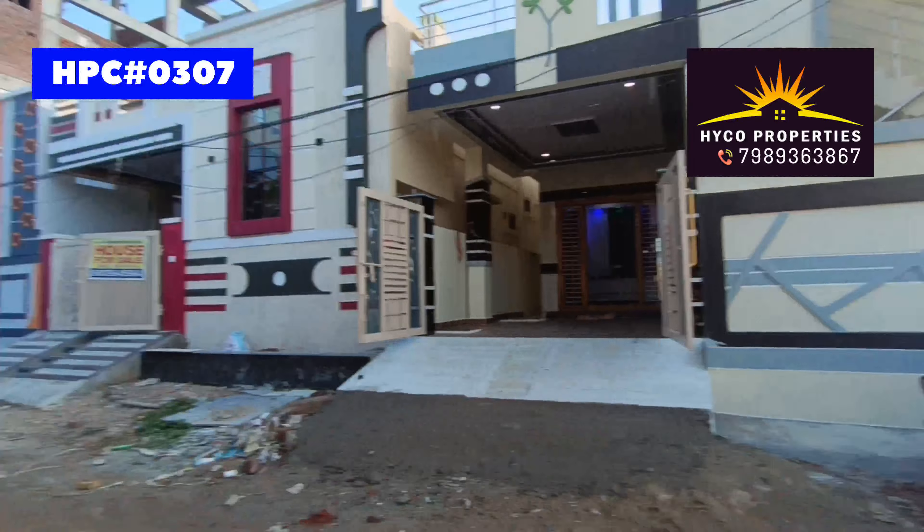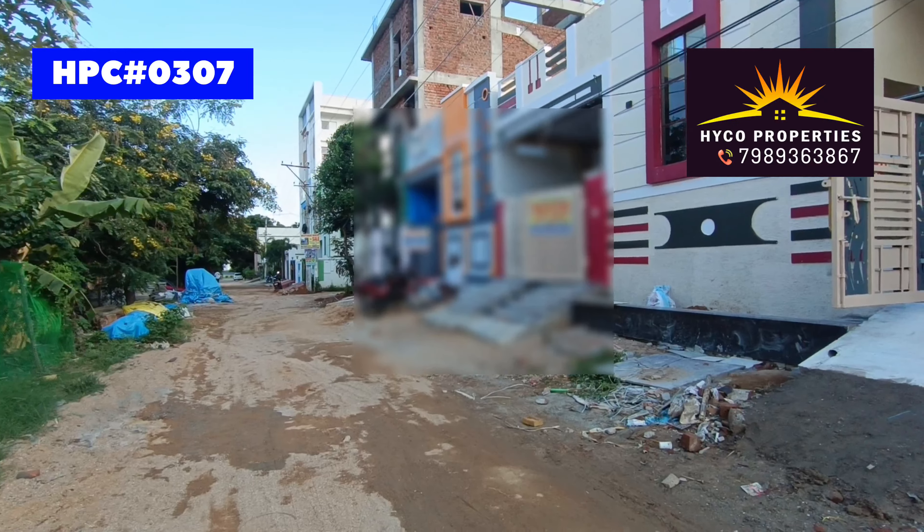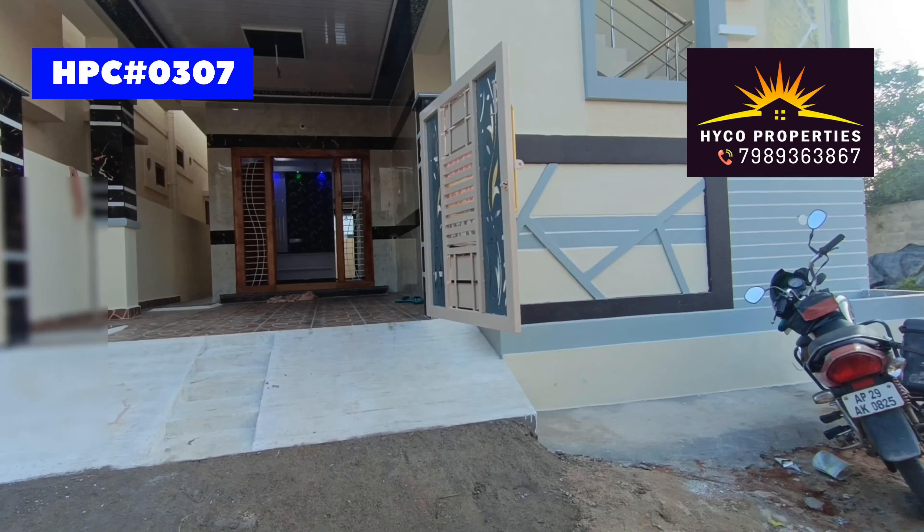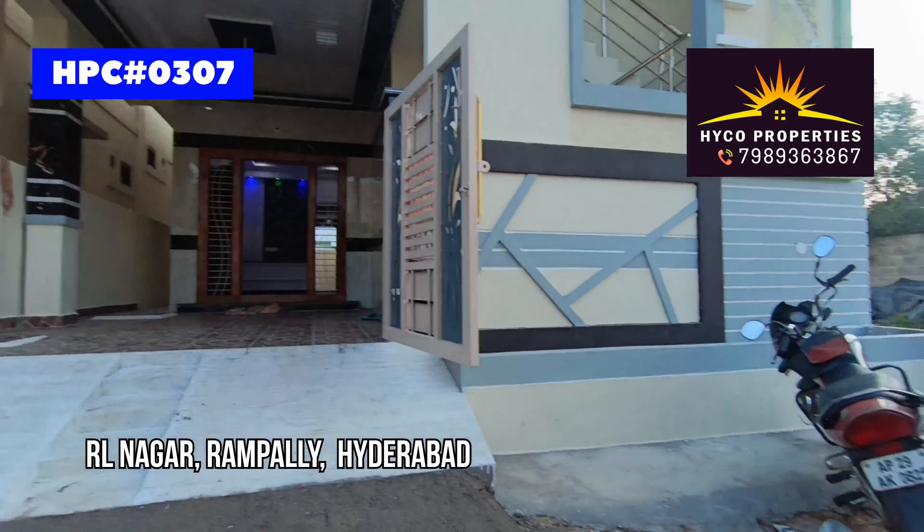We have 30 feet on the North face and 25 feet on the other side. We are located in RL Rampalli in Hyderabad.